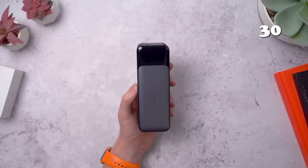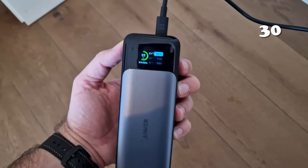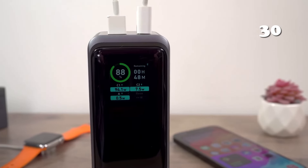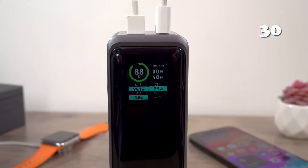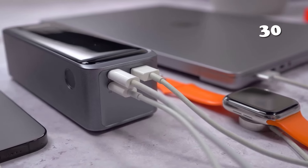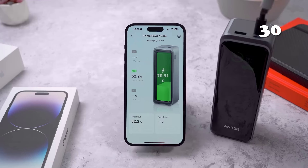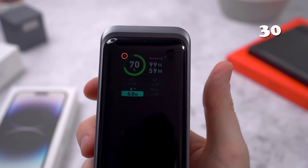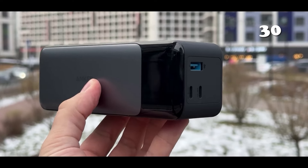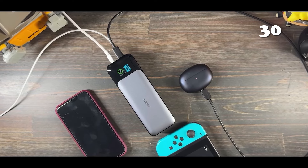Looking for power that lasts? The Anker Powerbank with a 24,000mAh capacity ensures your devices stay charged wherever you are. Whether it's an iPhone, Samsung, or MacBook, this portable charger with its 140-watt output and smart digital display delivers ultra-fast, efficient charging. Lightweight and robust, it's designed for life on the go, making it an essential companion for anyone's tech arsenal — perfect for travel, work, or everyday adventures.